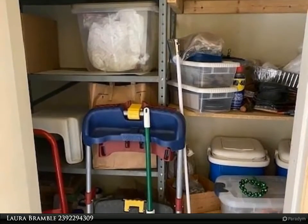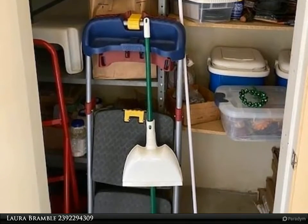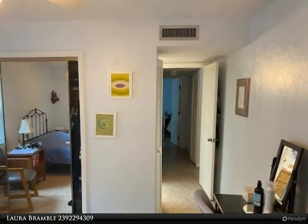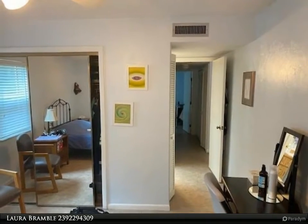The master bath has a shower only, while the guest bath features a tub/shower combo. The unit also includes a covered parking space. Common element amenities include a large pool, weight and workout room, and clubhouse.